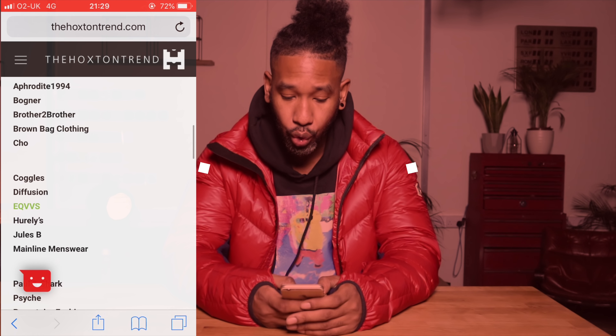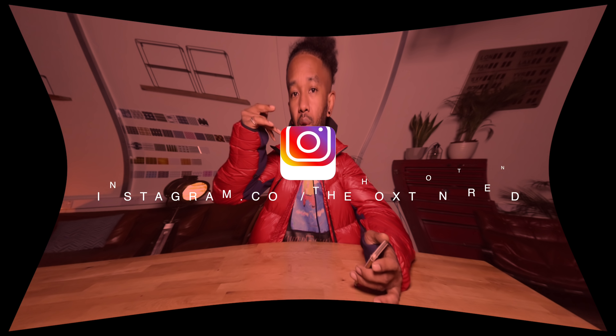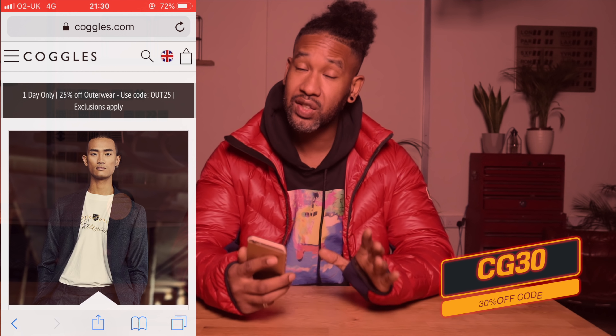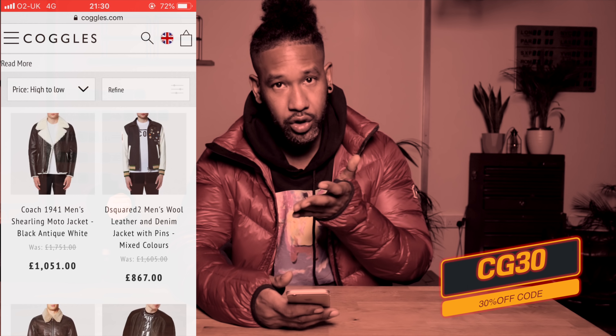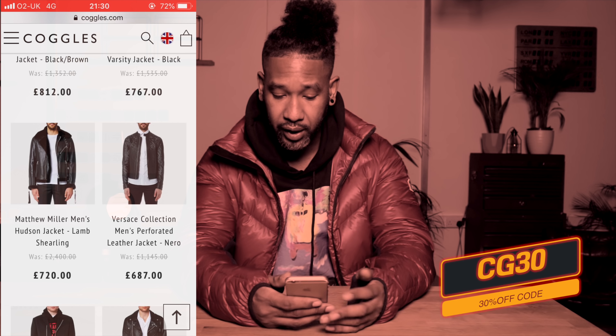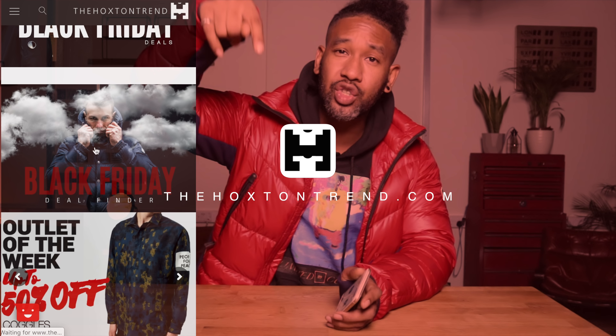The next retailer is Coggles. They were doing 25% off Canada Goose for one day only — follow me on Instagram and Snapchat to catch those deals as soon as I get them. I've got word that Coggles are going to be doing a crazy Black Friday sale. They have an outlet section with Coach, D Squared, Belstaff, Neil Barrett and more. We've also built a Black Friday special sales page on hoxtontrend.com — just check the description box below.